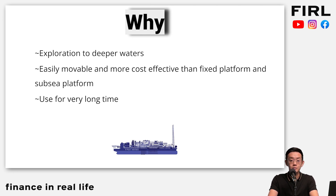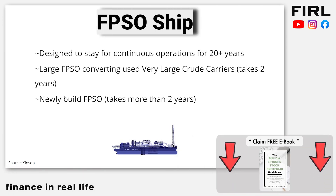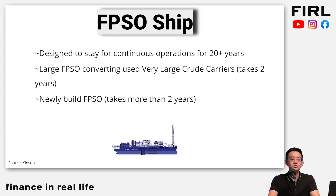FPSOs can be used for a very long time — more than 20 years — and they're designed to be continuously operational for that duration. There are two ways to get FPSOs: either you convert very large crude carriers, or VLCCs, which takes two years, or you build one totally new from scratch, which takes more than two years. Whether you convert a VLCC or build new will depend on the projects you get. If it's a very big project, maybe it's worth building one totally. If not, you just refurbish and repurpose a VLCC.